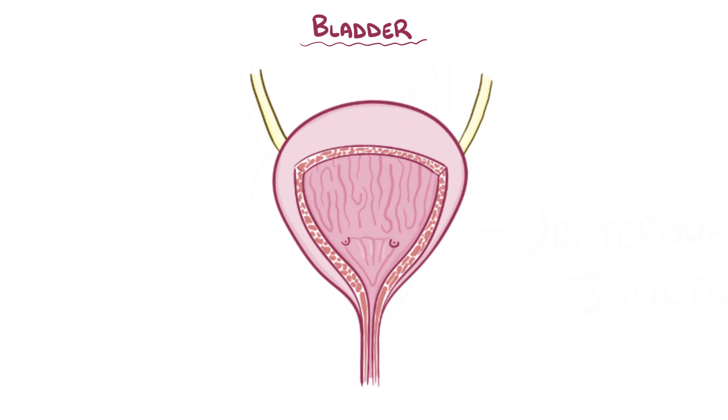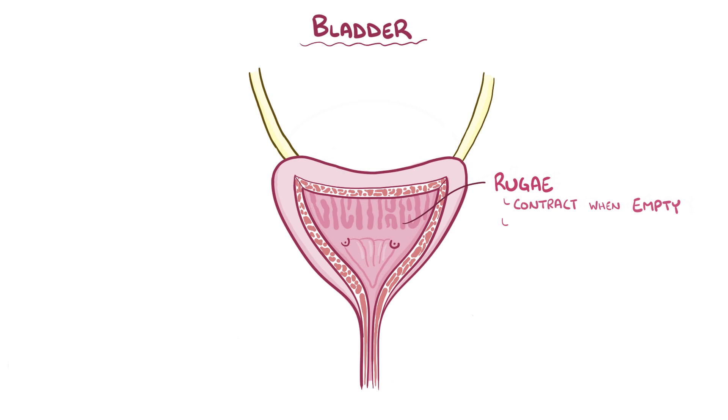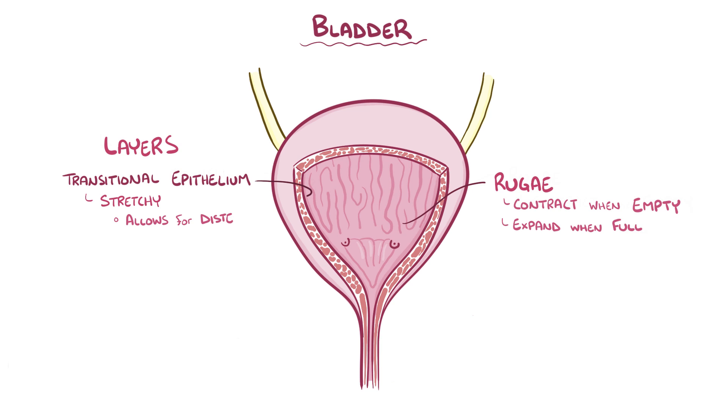The bladder itself is like a balloon. Its muscular wall has tons of folds called rugae that can contract when the bladder is emptied of urine and can expand when it's filled with urine. In the layers of the bladder wall are a mucosa layer that has a transitional epithelium, which is stretchy and allows the bladder to distend while maintaining a barrier between urine and the body.